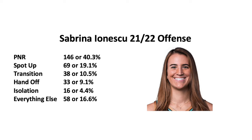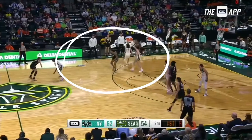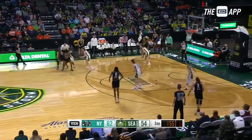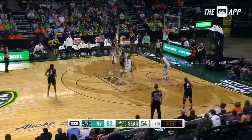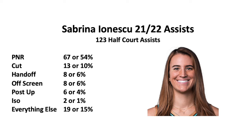If we look at Ionescu's offense, you can see that the pick and roll is her most prominent category at 40% of the time. In the pick and roll, 35% of the time it's a step-up screen, and 27% of the time it's a sideline pick and roll. You'll notice that a lot of their step-up screens are on the sideline. We'll also take a look at Sabrina Ionescu's assists — 54% of her assists are coming out of a pick and roll.